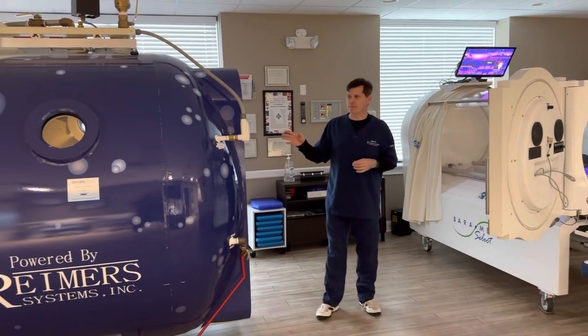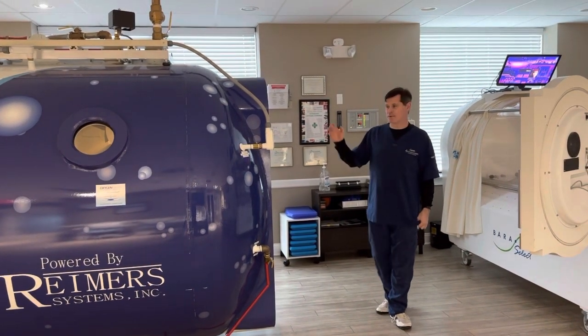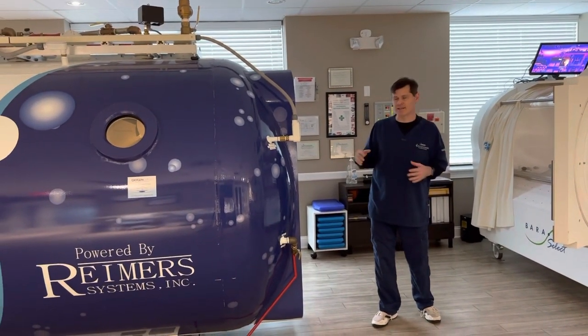The multi-chamber is good for patients who are very claustrophobic or who are unable to lay down for long periods of time. It allows them to sit down, stretch out their legs, and if they have to, stand up.